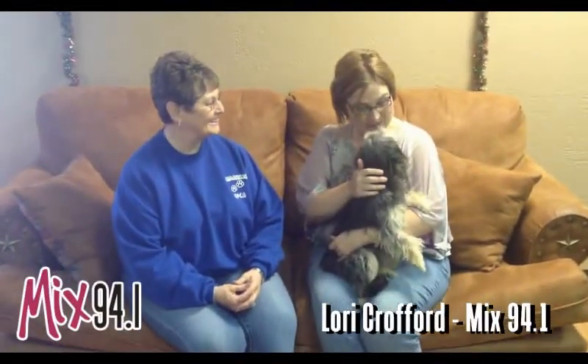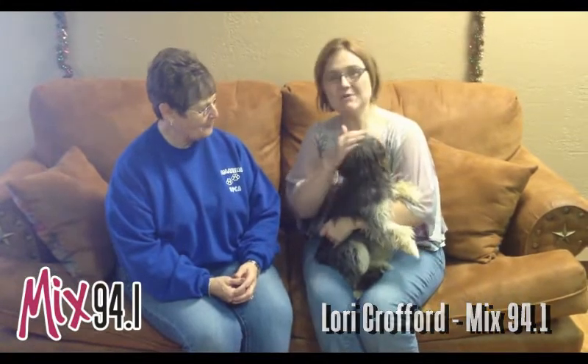Hi, and welcome to another edition of the Mixed Pet of the Week. Hi, sweet girl. We've got Macy today, along with Patty from the Emerald SPCA. Patty, tell us about this beauty.